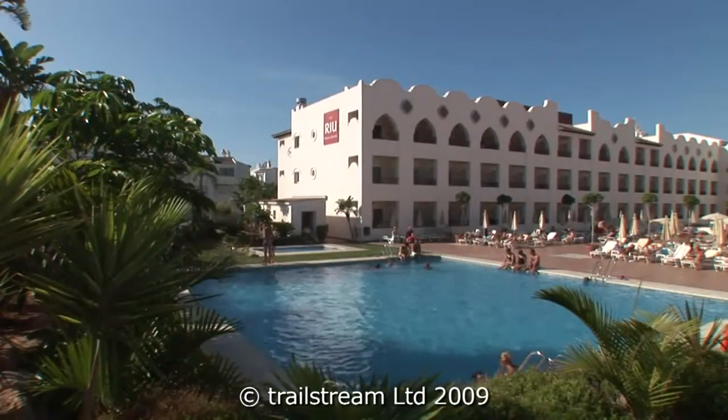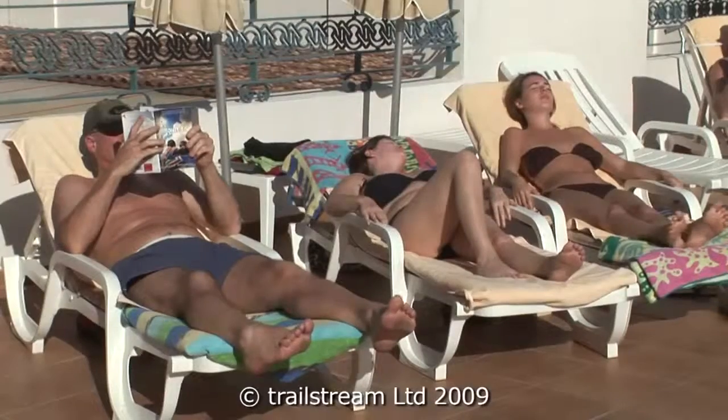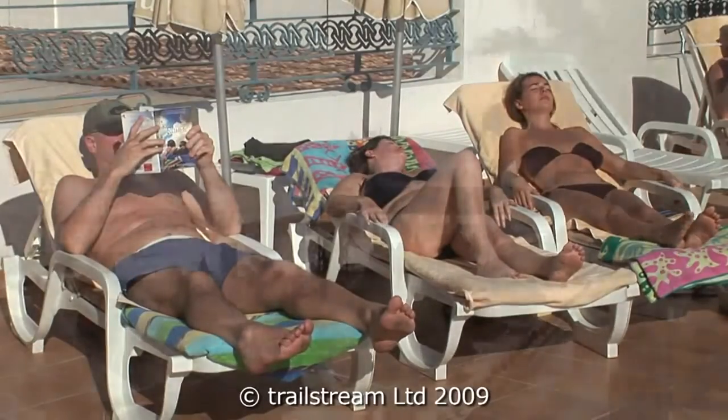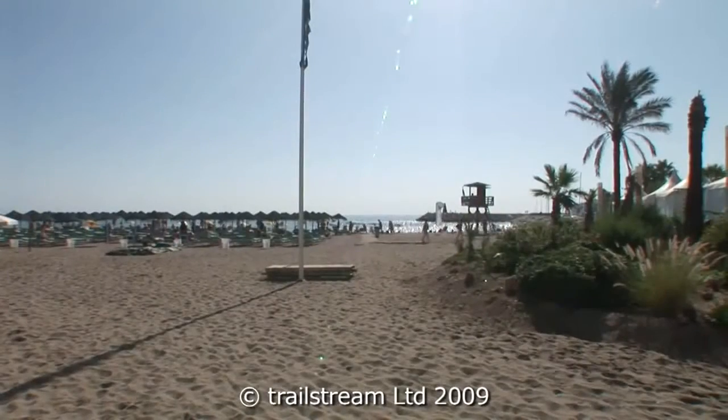But if you don't fancy straying too far, the hotel's own pool area offers a tranquil spot for soaking up the sunshine. A good range of water sports are also available from the nearby sandy beach.